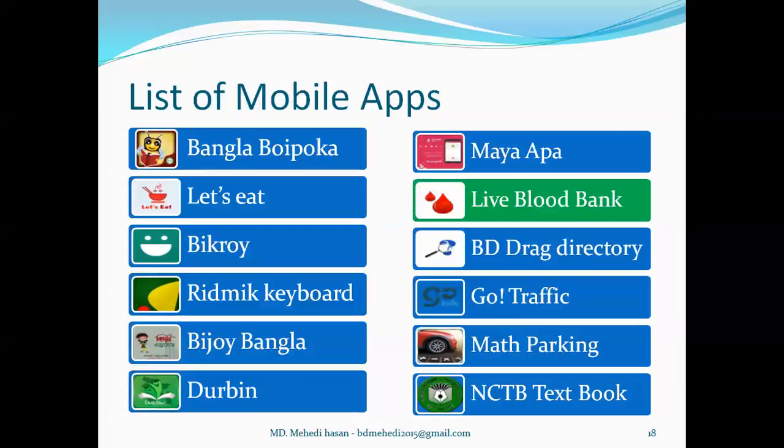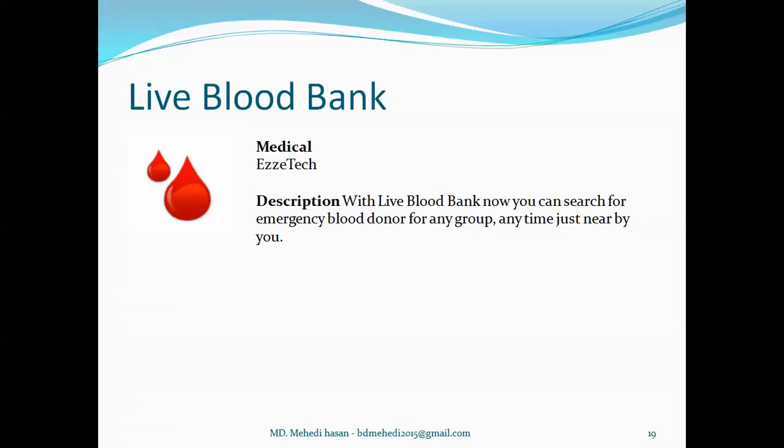Now I want to talk about Live Blood Bank. It's a medical type of application developed by EasyTech, and it easily provides blood community service. Users can search for emergency blood donors for any blood group, anytime, from those who are nearby.